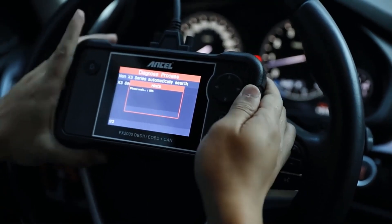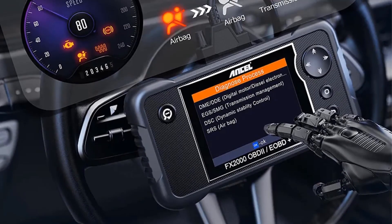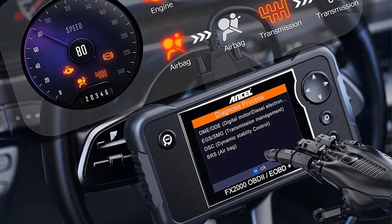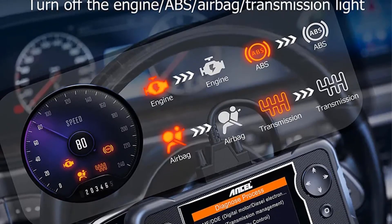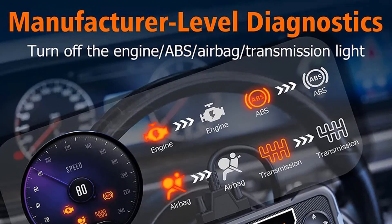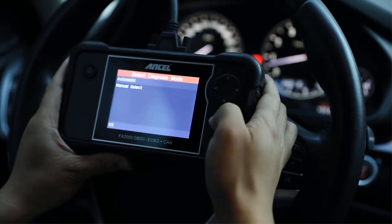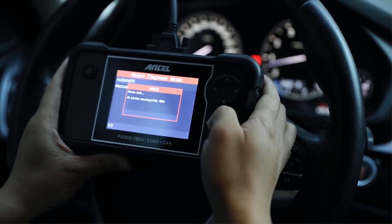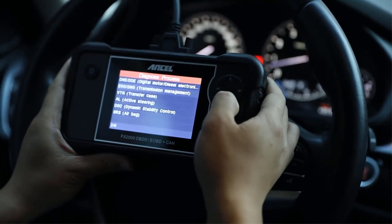Equipped with advanced features, the Ancel FX2000 allows you to access and interpret vital information about your vehicle's engine, anti-lock braking system (ABS), supplemental restraint system (SRS), and transmission. This comprehensive coverage empowers users to identify and understand issues related to these critical systems, facilitating effective troubleshooting and maintenance — whether you're dealing with engine malfunctions, ABS problems, SRS issues, or transmission glitches.